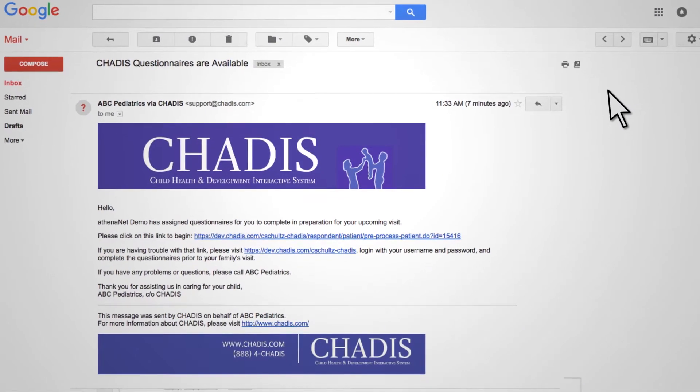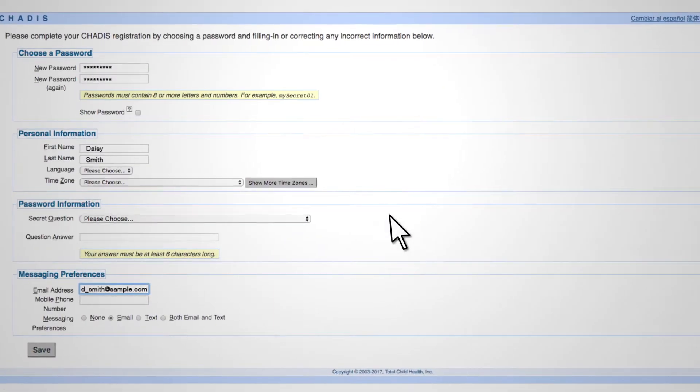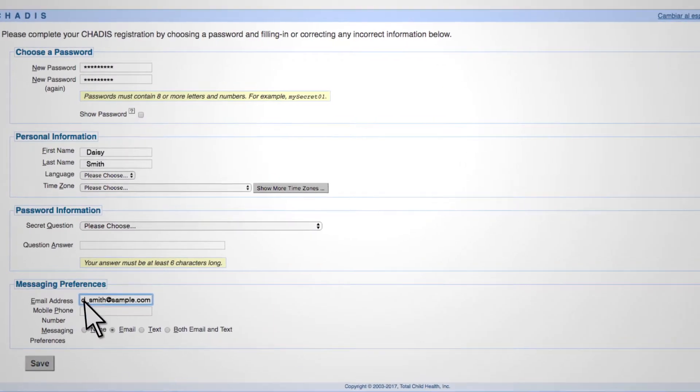Patients are then notified about the questionnaires via email and will be prompted to create a Chattis account if they don't already have one.